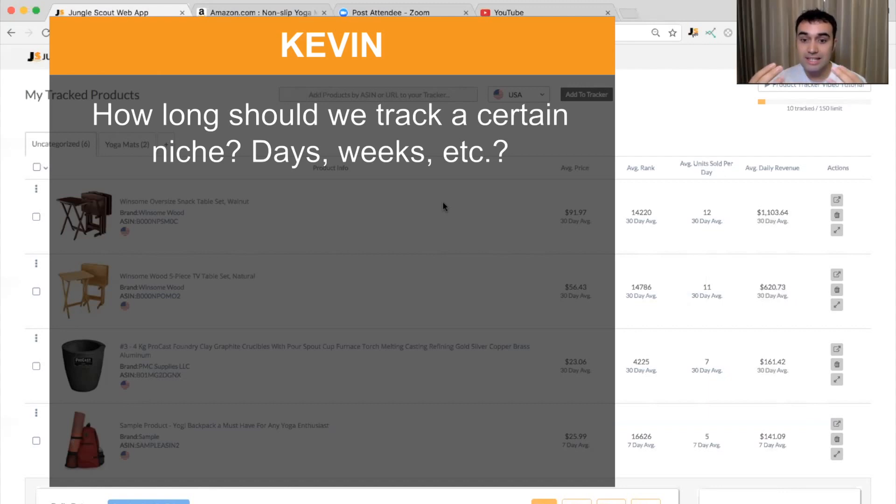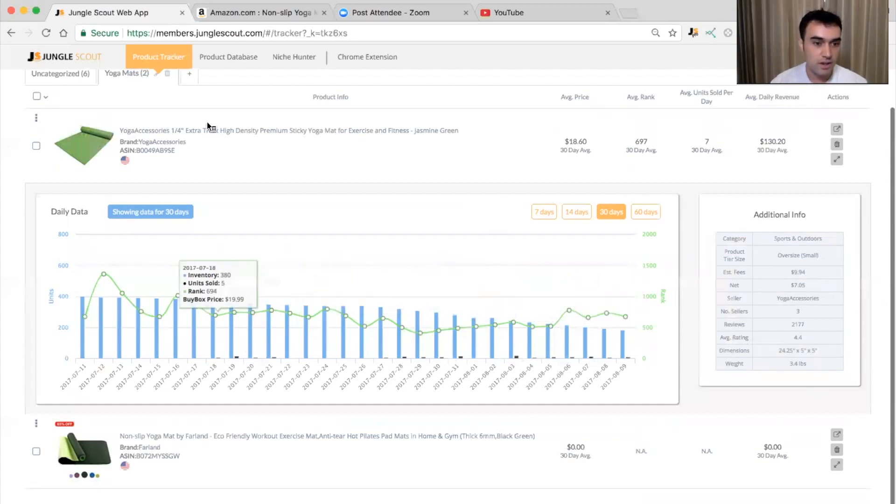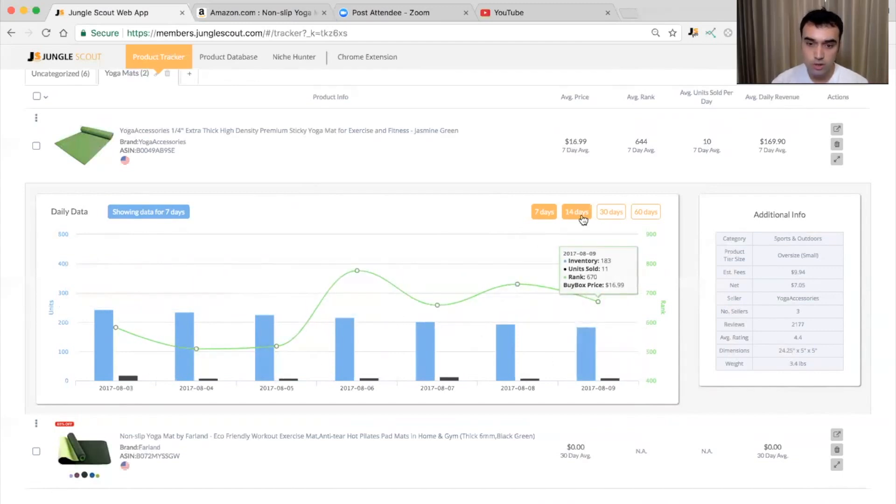Kevin asks: how long should we track a certain niche — days, weeks? As a rule of thumb, about a couple of weeks. Really, the answer is as long as you need to be certain about a particular product. Looking at this yoga mat example, even the seven-day view shows sales of 19, 8, 9, 10, 14, 8, 11 — an average of 10 per day. That's pretty good data, but at minimum I'd prefer 14 days for a better picture. So the rule of thumb is 14 days, or two weeks.